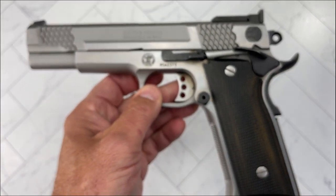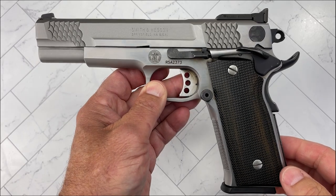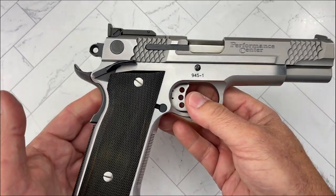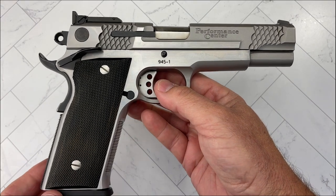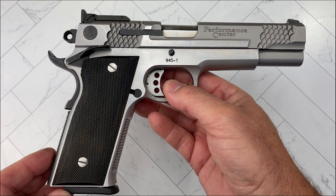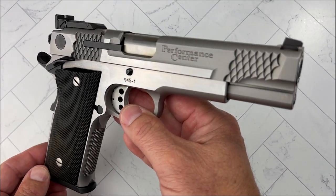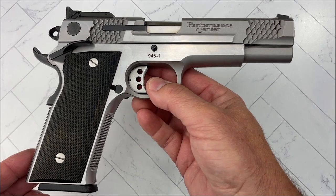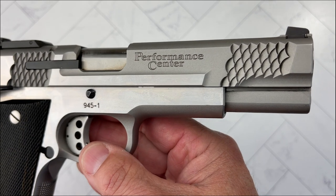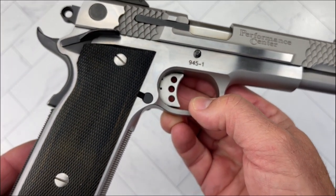It is just an absolutely amazing shooter. For the .45 ACP, the weight of it just absorbs the recoil fantastically. And if you get some hand loads — something a little bit more toned down — it's just a tack driver. So I just wanted to give you a quick look at this. Not something you see every day from the Performance Center, from Smith & Wesson. One of my all-time favorite .45 ACPs.